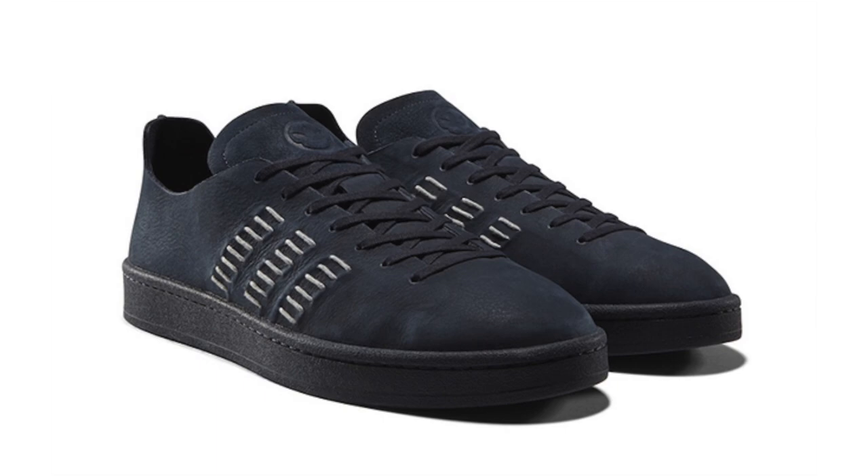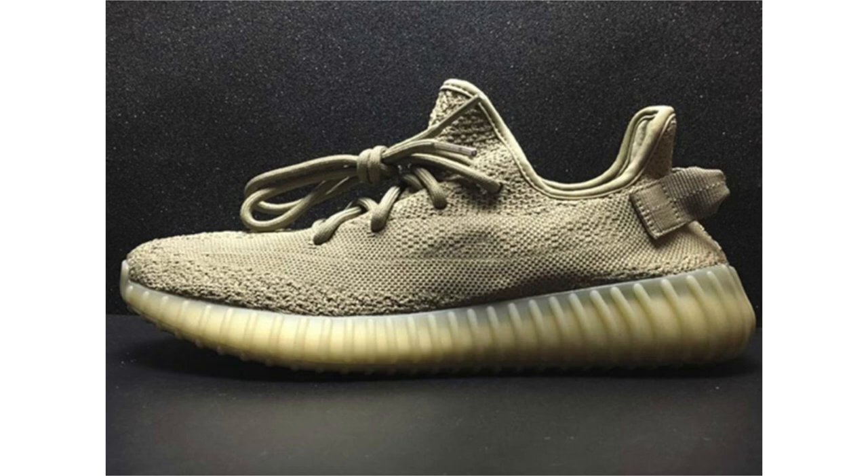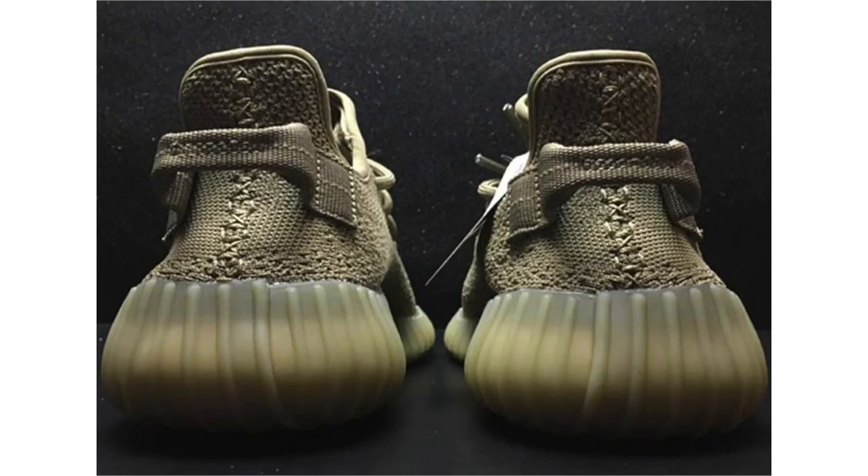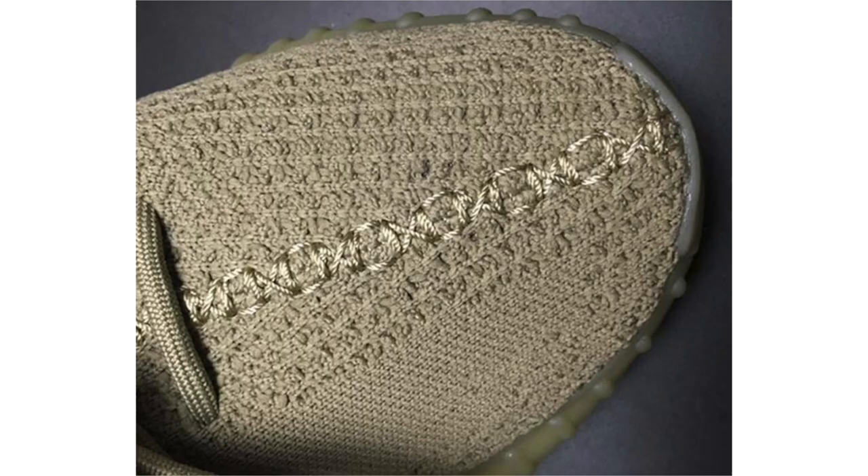Rumors circulated a few months back about an Adidas Yeezy Boost 350 V2 debuting in Dark Green. We had sample images that lacked the heel tab and overall look of the 350 V2, but that has changed. We now have a closer look — they're scheduled to drop June 2017 at $220 retail with no set date yet. Personally, I'm not a big fan of the V2; I like the Beluga, Zebra, and Bred colorways, but I'd be passing on these unless I use them for trade bait.